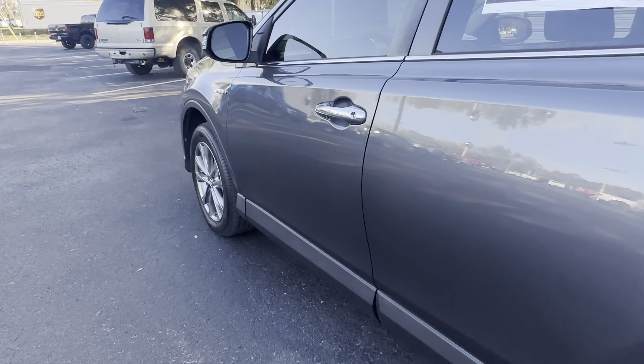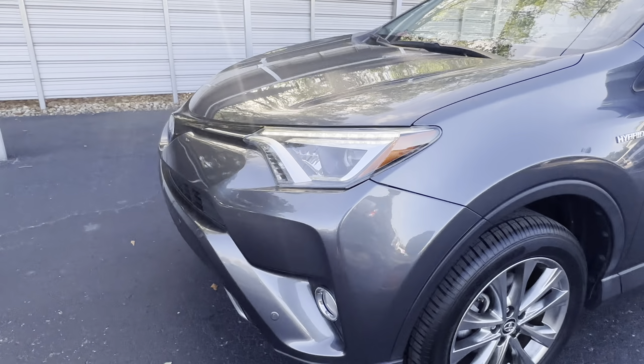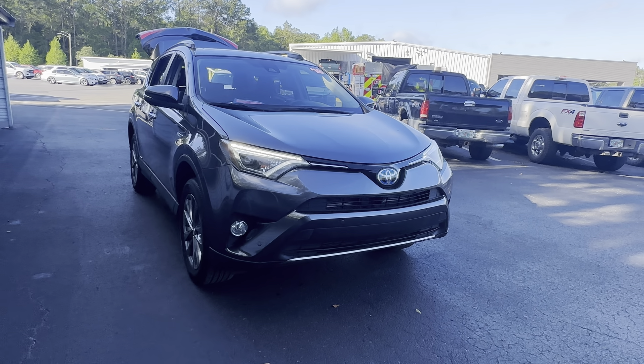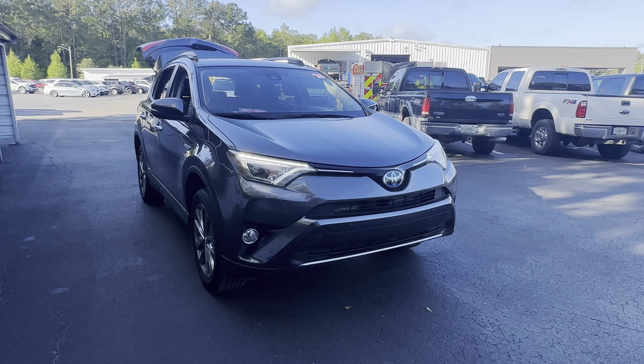This vehicle is all-wheel drive, powered by a 2.5 liter four-cylinder hybrid engine, so it gets great fuel economy. Like all pre-owned vehicles at AutoNation Ford Brooksville, it has a five-day, 250-mile money-back guarantee.